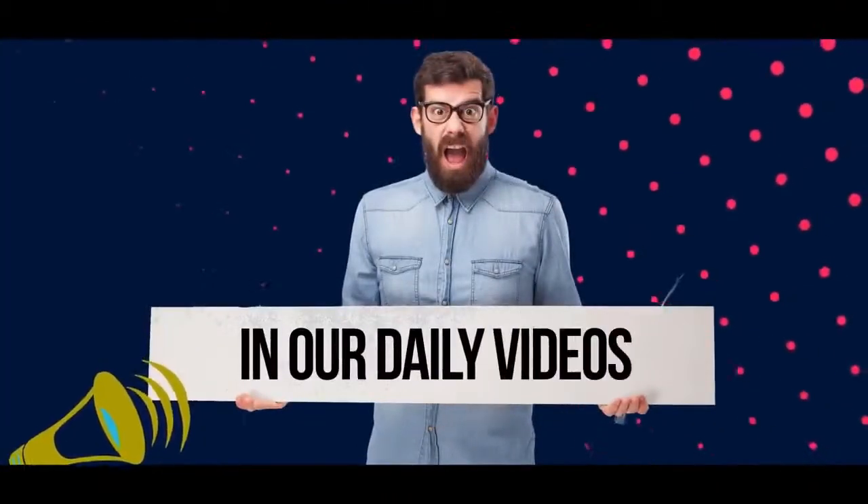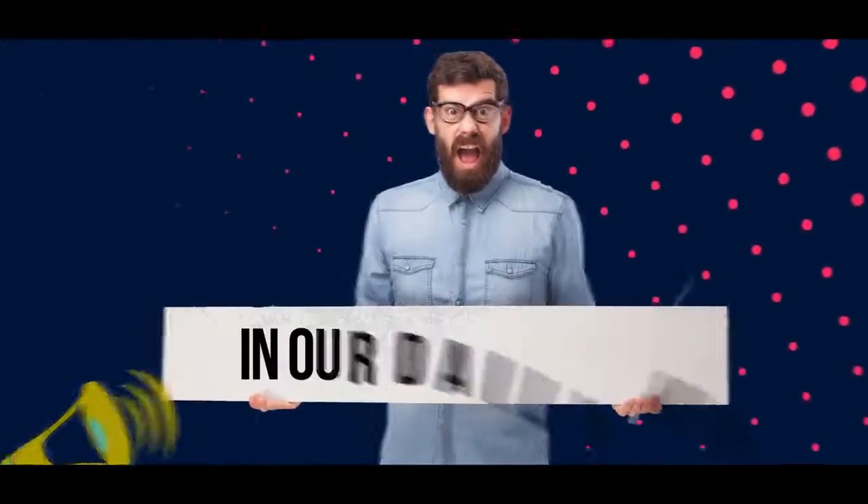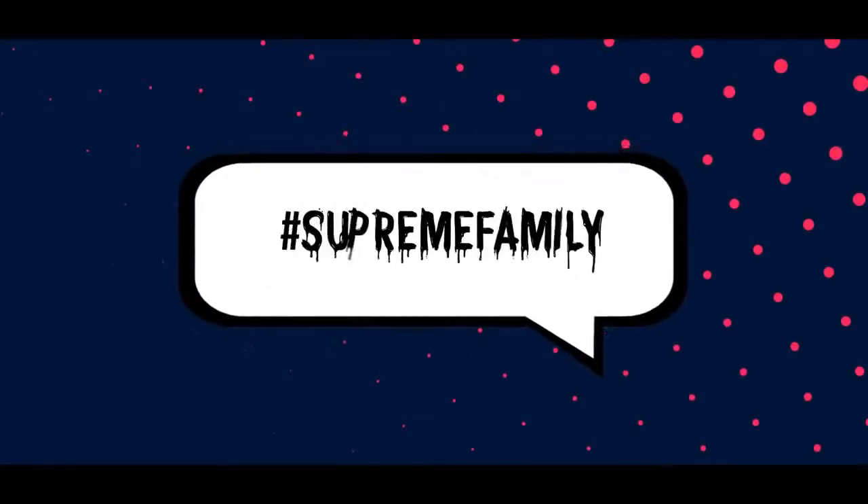Do you want to get a shout out in one of our daily videos? Well, don't forget to drop a comment down below with the hashtag SupremeFamily. Tomorrow could be your day. Now, let's get back to the topic.